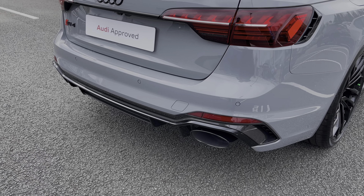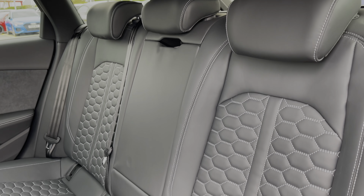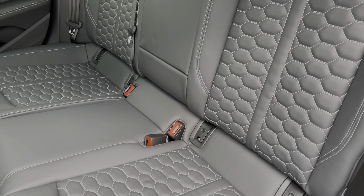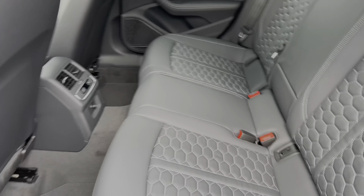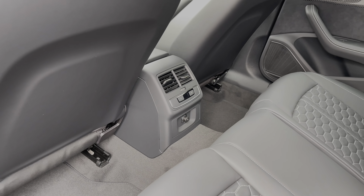Taking a look at the rear seats, they come finished in full leather material and also feature contrast tonal stitching to the centre, with child ISOFIX anchor points. Looking around, we also have ample legroom in the back for adults and children alike, as well as the controls for the third zone of the climate control system.